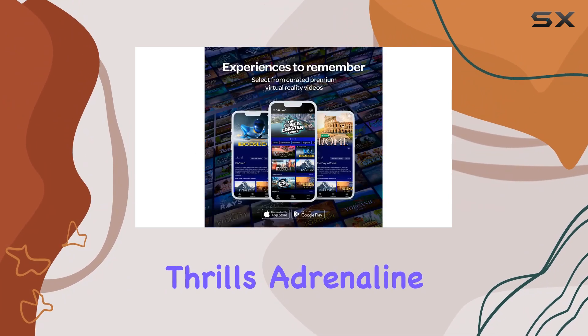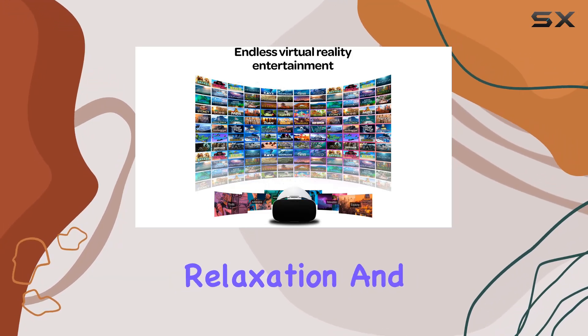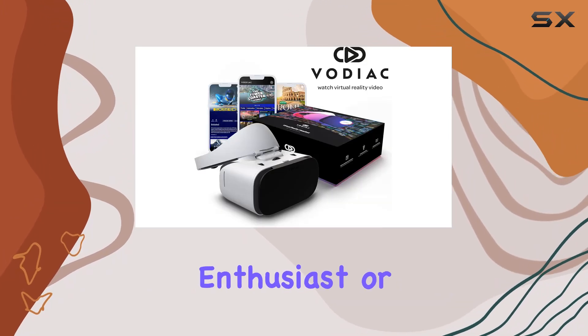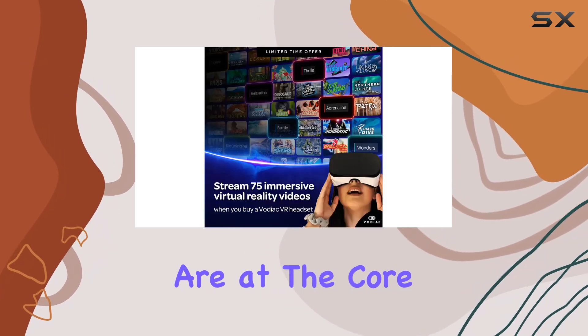The categories are thoughtfully curated to cater to diverse interests: thrills, adrenaline, wonders, explore, documentaries, relaxation, and family. This variety ensures that whether you're an adrenaline junkie, a documentary enthusiast, or someone looking to relax, there's something just for you.